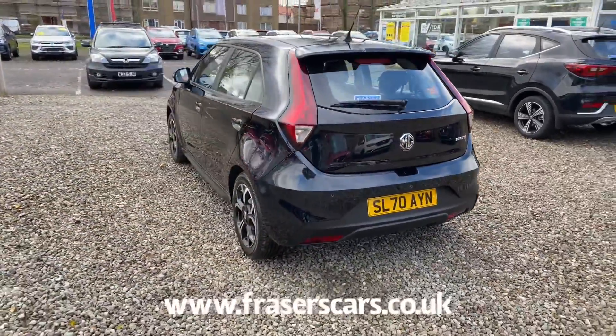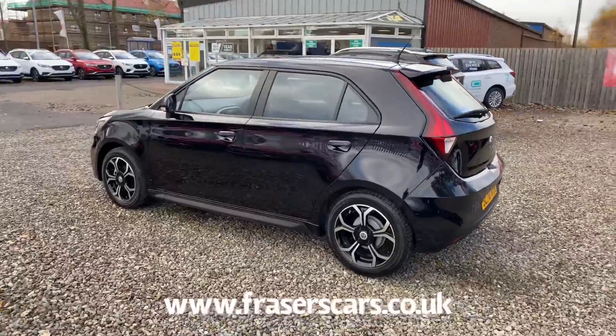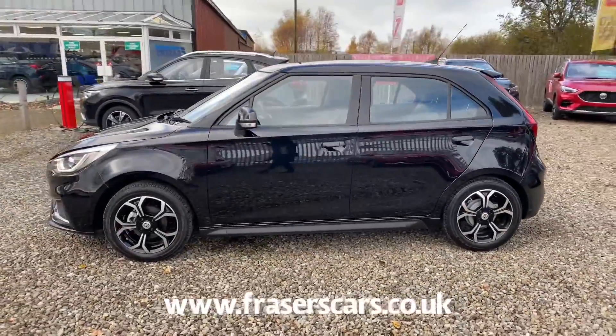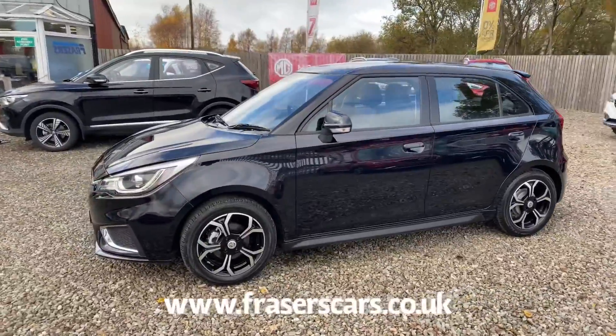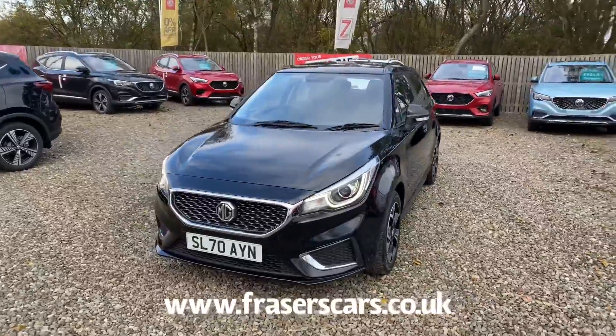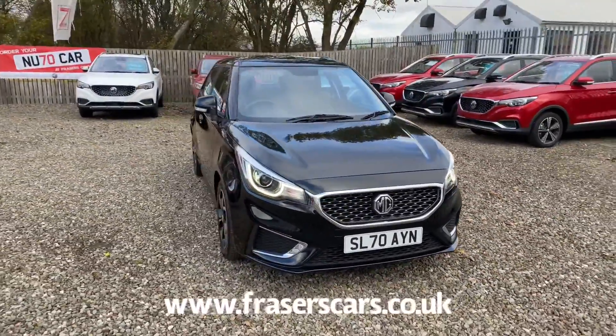This MG3 is available to view at our Falkirk MG branch, Fraser's Cars Falkirk MG. You can find us at Glasgow Road in Camelon, Falkirk. The postcode is FK1 4JQ. You can also view the car online at www.fraserscars.co.uk, or give the sales team a call on 01324 632 333.